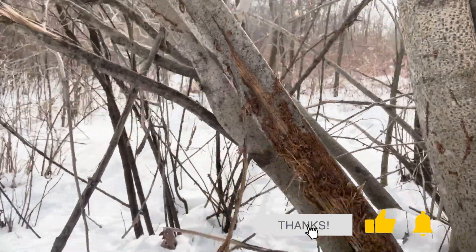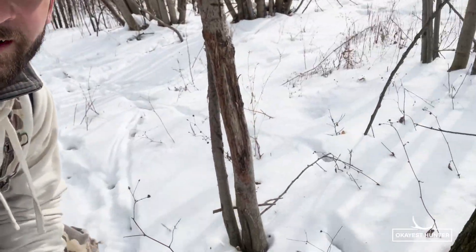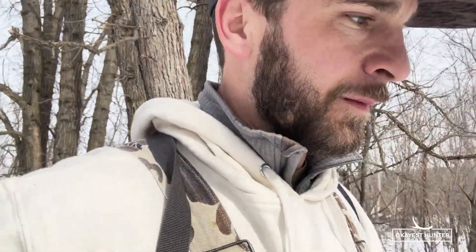Here we are, first day in the woods of the summer of 2023, hanging cameras. I just got to the area I'm going to be focusing on, hopefully putting in a good chunk of time this season. If you saw any of the scouting videos from this past winter posted on the Okayest Hunter channel, this is the same area. There were a couple nice bucks I had on camera last fall.